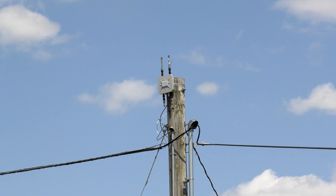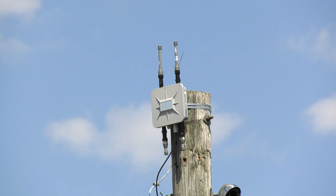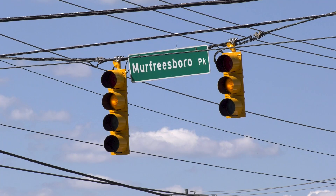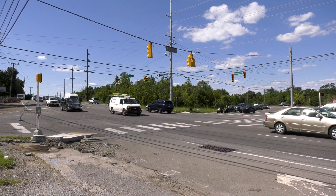Dedicated short-range communication radios have been deployed, which will contribute to the overall communication between the system and drivers. Signal systems have also been upgraded to improve signal timing along State Route 1, where traffic movements are already showing progress.